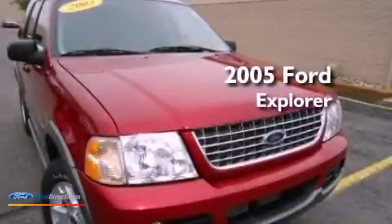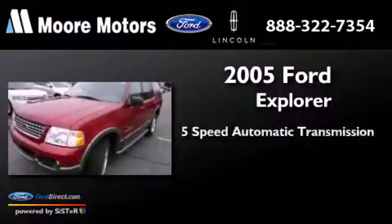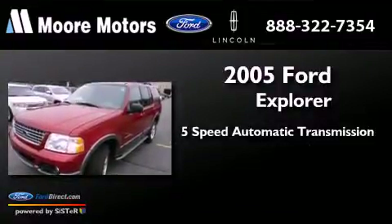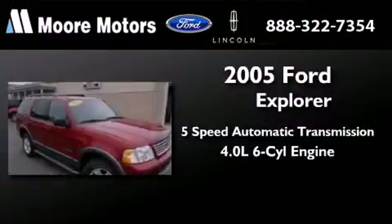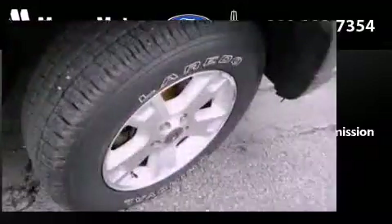This is a 2005 Ford Explorer. This SUV has a 5-speed automatic transmission, a 4.0-liter V6, and the added safety and control of 4-wheel drive.